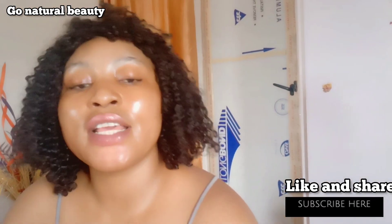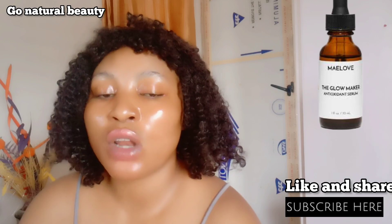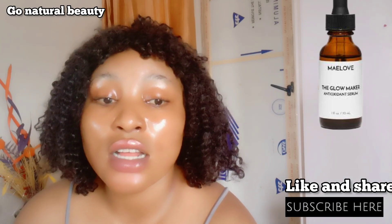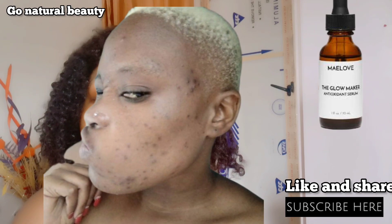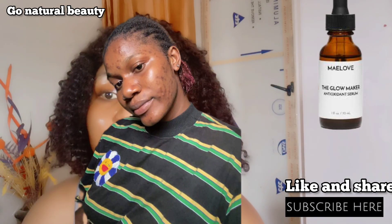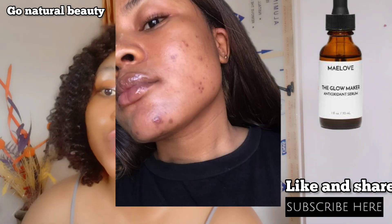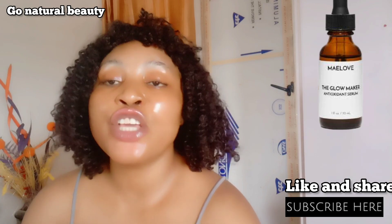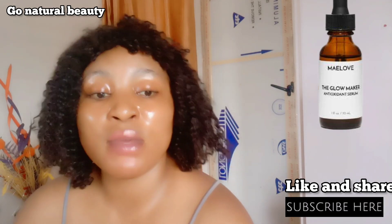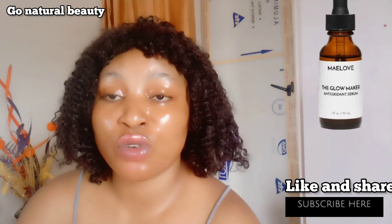The second one is the Glow Maker Anti-Oxidant Serum. This particular brand is good. The ingredients include ascorbic acid, ferulic acid, hyaluronic acid, and more. This one is budget-friendly because it's not that expensive, but it also helps to nourish your skin. One thing about it is that it contains vitamin E, and vitamin E works so well on hyperpigmentation. It also hydrates your skin and leaves your skin supple.